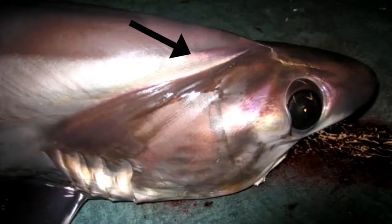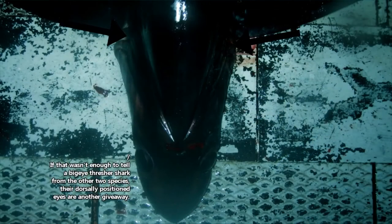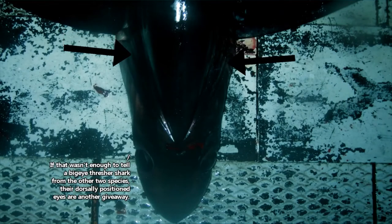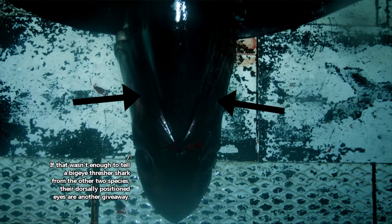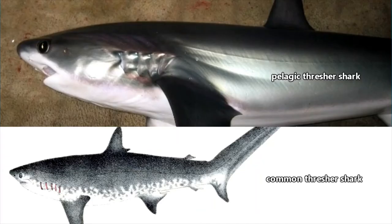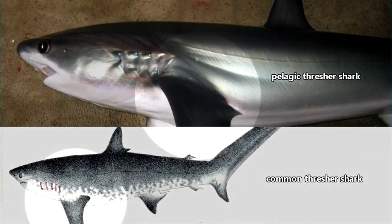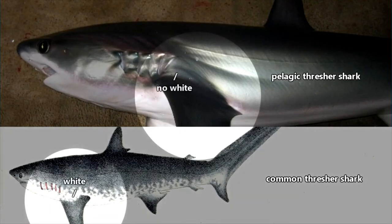Big-eye thresher sharks have grooves along their heads, not present in common or pelagic thresher sharks. These grooves are there because a big-eye thresher shark's gill chambers are extended, and long gill filaments are housed under these unique grooves. Pelagic thresher sharks can be told apart from common thresher sharks by checking out their color patterns — common thresher sharks have white above their pectoral fins, where pelagic thresher sharks do not.